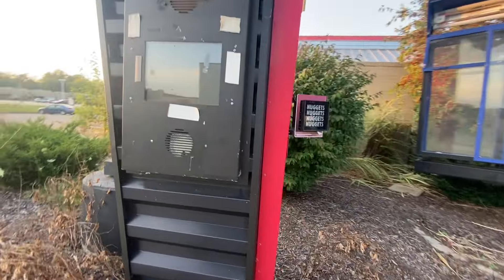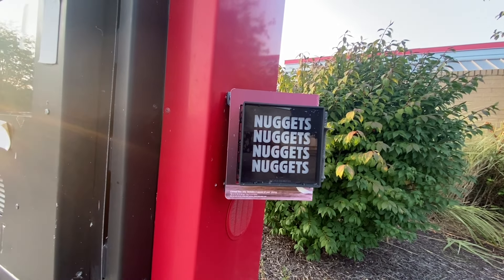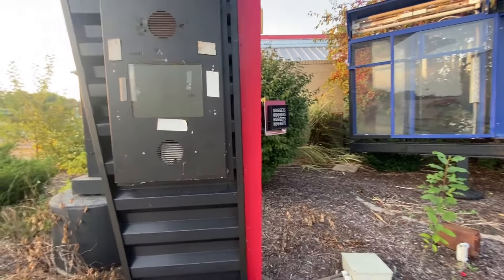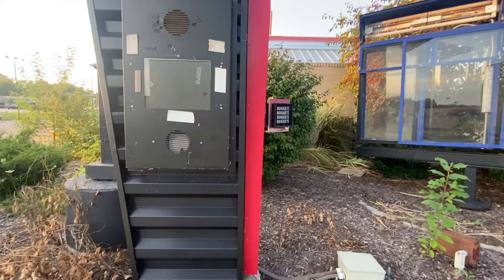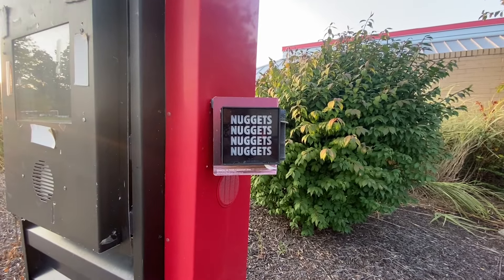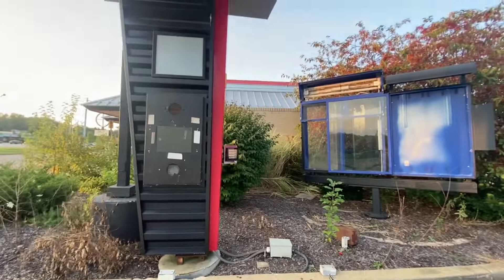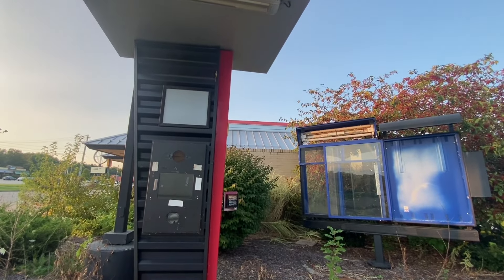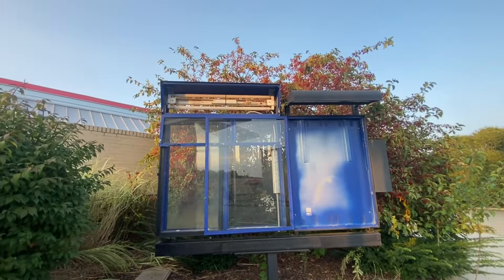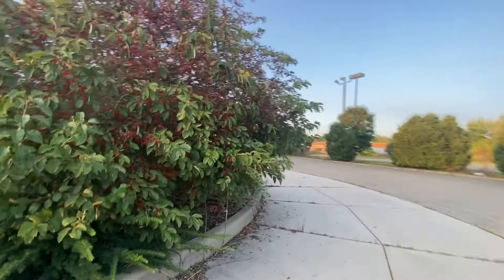This nugget sign — I was actually here, I didn't film it, but I was here at night about a couple months ago, probably in June. This nugget sign was blinking, and it was funny because it was like the only sign of life at this Burger King. But now even that's gone. No more nuggets. If anybody has fond memories of this Burger King, please comment down below.